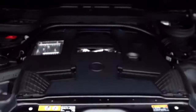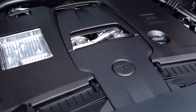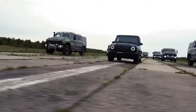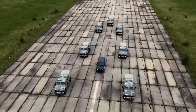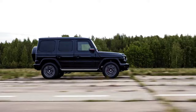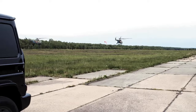Under the hood, the G-Class 63 is powered by a handcrafted AMG 4.0L V8 biturbo that delivers exhilarating performance. This engine is not just about raw power — it's also about refined strength, enabling this luxury SUV to sprint from 0 to 60 miles per hour in just a matter of seconds. The sound of the AMG exhaust system is unmistakably rich and robust.